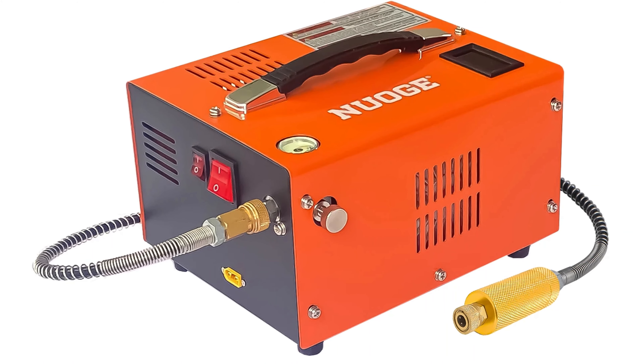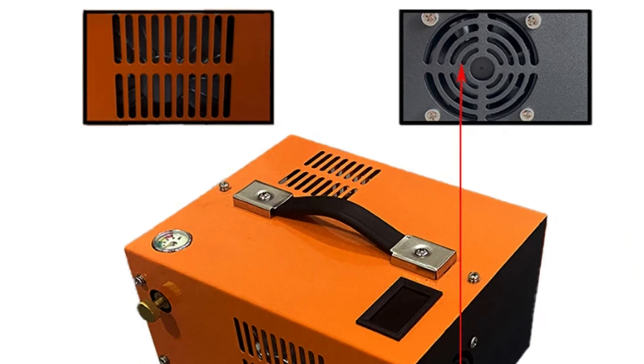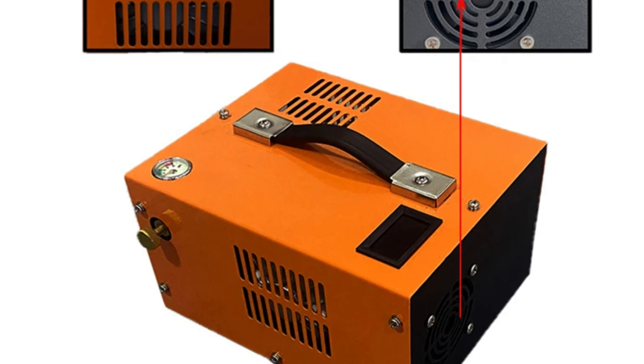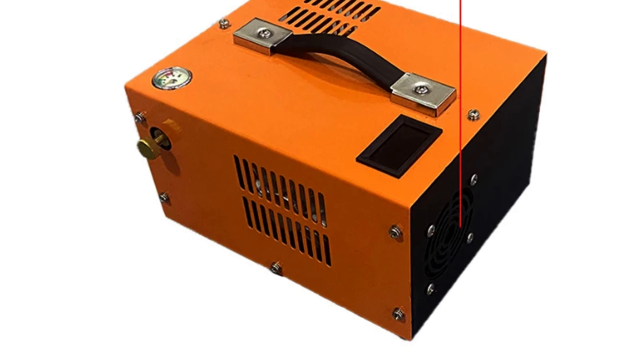Its robust construction enhances durability and longevity, making it suitable for frequent use and demanding conditions. Manufactured in China, it combines advanced engineering with reliable performance, meeting international standards for electrical and operational safety. The pump is versatile and suitable for professionals who prioritize performance and reliability in their equipment. Thanks for watching this video — subscribe to this channel to get the latest product reviews.